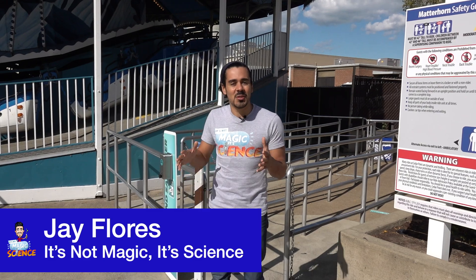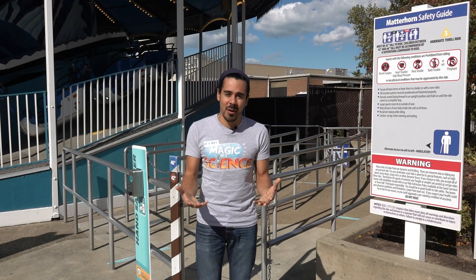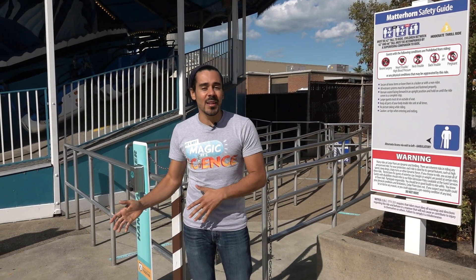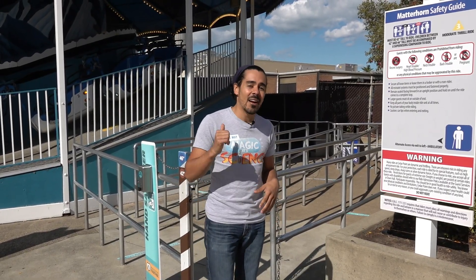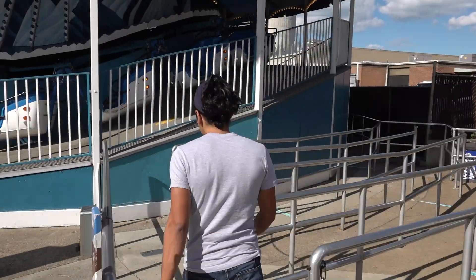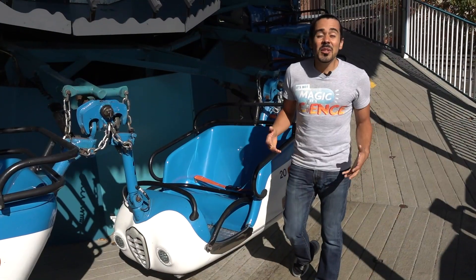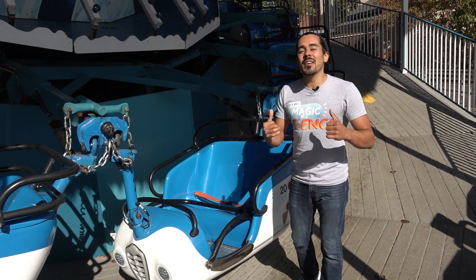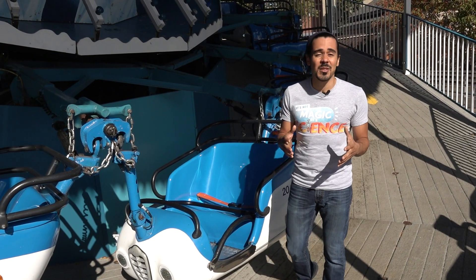In our first couple of videos, you saw our experiment and then you learned the science behind the magic of how I was able to win the bottle race. Today is the exploration video, so we're going to show you the real-life example of what some of those forces may look and feel like. Let's check it out here at Matterhorn at Cedar Point. You can try this experiment at home with just a couple of water bottles and some friends, or you can come here to Cedar Point and try out Matterhorn and experience some of those forces for yourself.